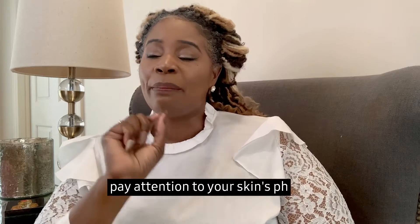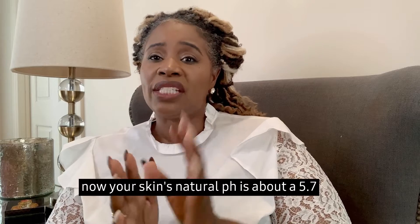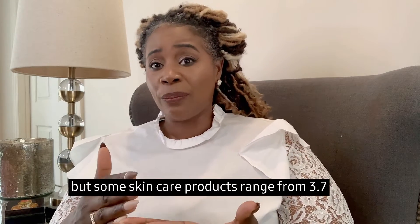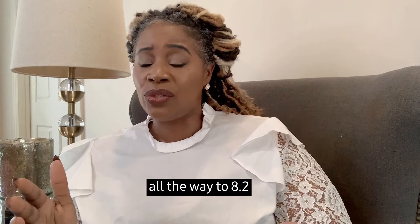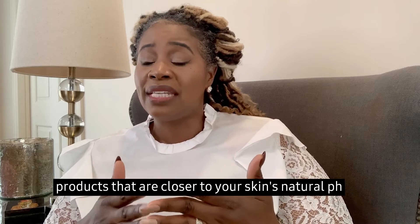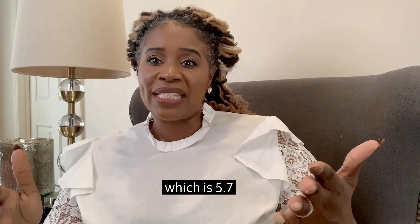Strategy number two: pay attention to your skin's pH. Now, your skin's natural pH is about 5.7, but some skincare products range from 3.7 all the way to 8.2. Researchers recommend cleansing products that are closer to your skin's natural pH, which is 5.7.